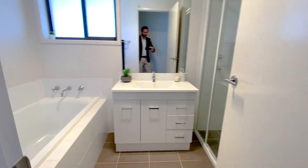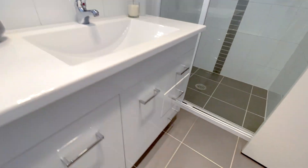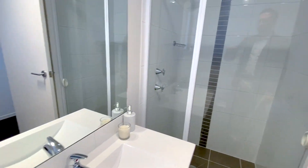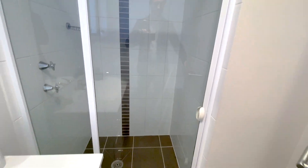Here we've got the bathroom with both a built-in bath, a vanity unit with storage under, mirrors over the top, and quite a large shower recess area as well.